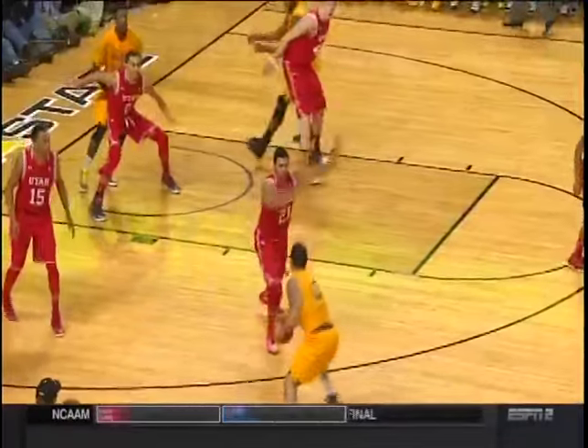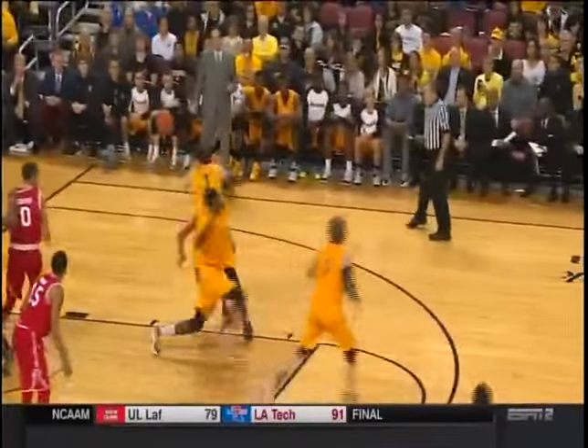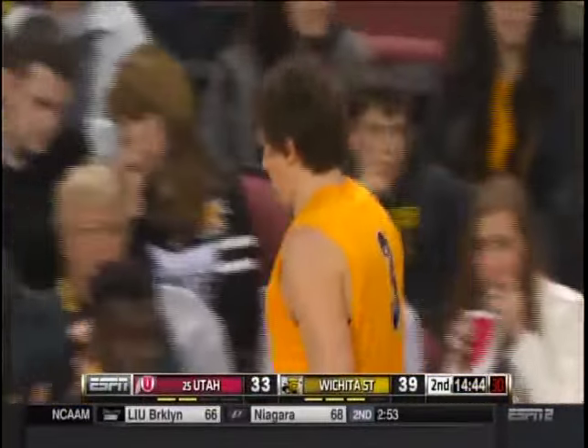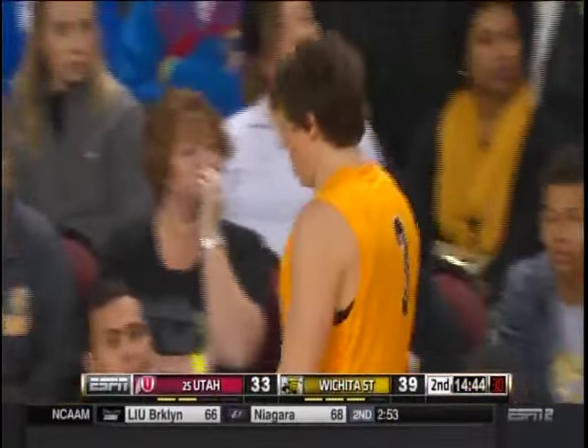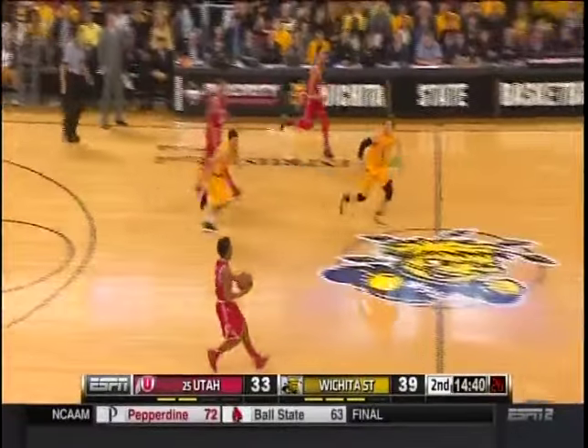Watch Evan Wessel as the ball goes up — good block off here by Taylor. He just goes right over the back. Evan Wessel is as good as anybody mixing it up going for loose balls. I call him the Labrador because he retrieves everything. He's loyal and he retrieves everything. The Labrador — Evan Wessel. Unconditional love for Evan Wessel.